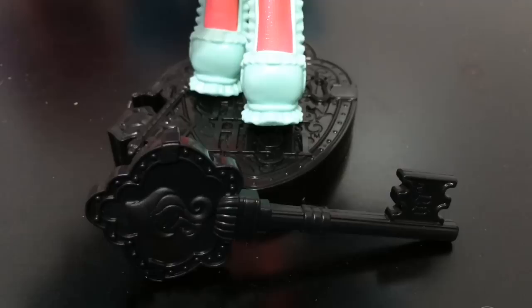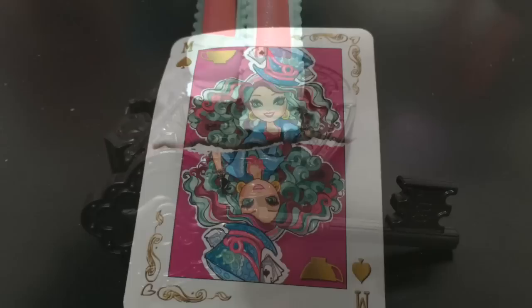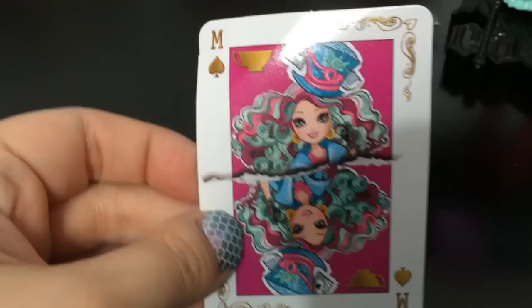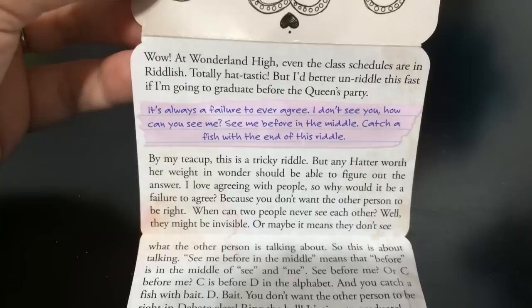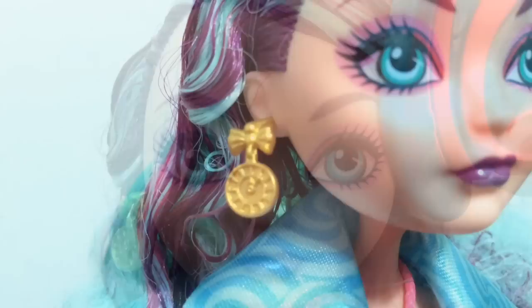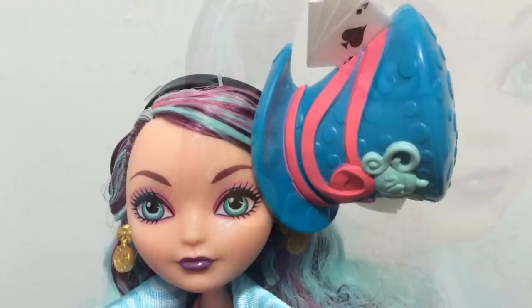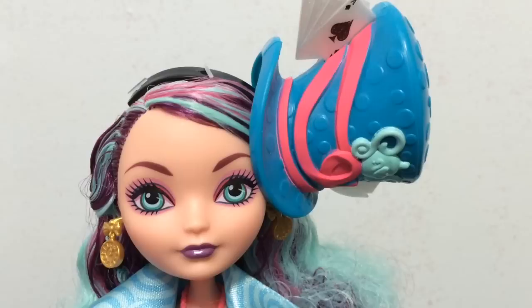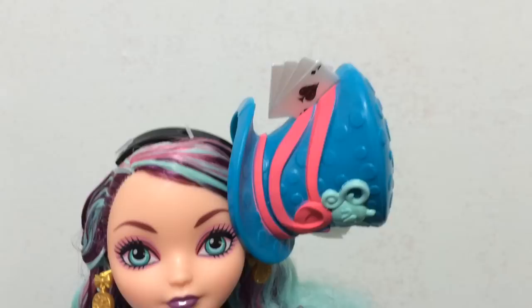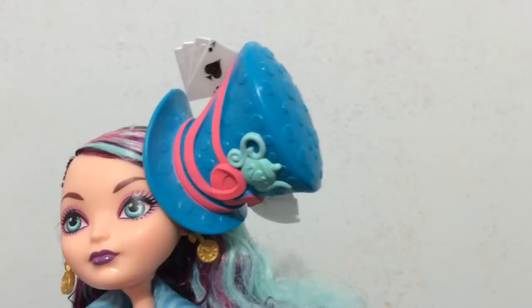Madeline Hatter comes with a black stand and black comb as well. Kitty and Lizzie also have black stands and black combs, so that seems standard for the Way to Wonderland dolls. Here is Maddie's little card — I made a mistake earlier: I thought the A stood for ace, but in fact it stands for apple. Maddie has an M in spades. On one side it has the same diploma, and on the other side she has her own riddle to figure out to graduate. Here is an up close look at Maddie's face with pink eyeshadow, and I do like her purple lipstick a lot. Her earrings are gold and look like little clocks on both sides with a bow. Her oversized hair piece is a hat — it's really on the side of her head. It's kind of neat, though I kind of wish it was more centered rather than completely on its side. But it's a blue hat with pink ribbon.